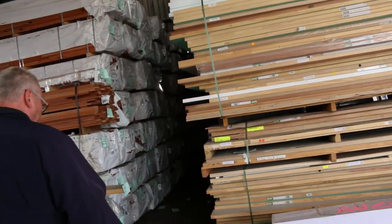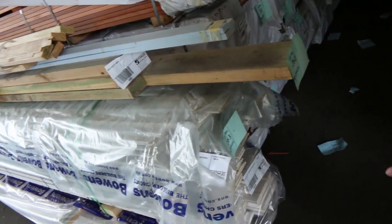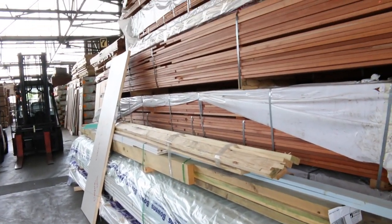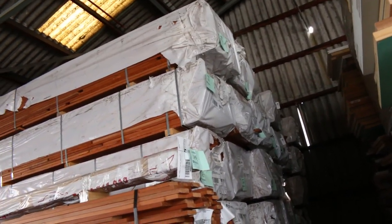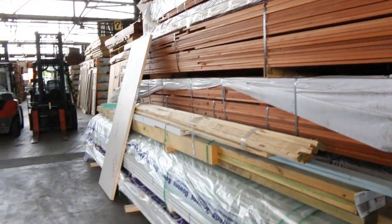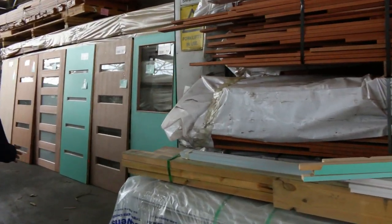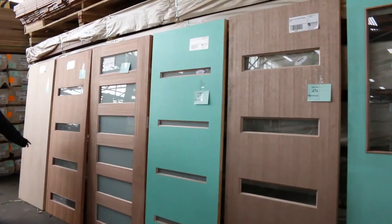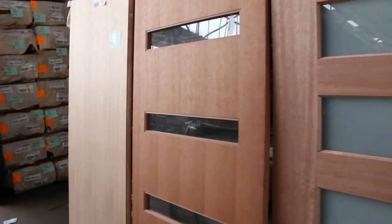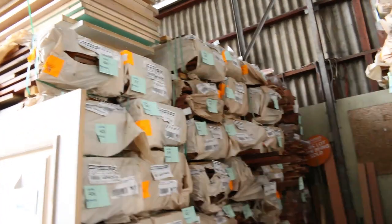Over in this direction, we've got some more clearance packs, packs of architraves - primed arcs and mixed packs of timber. Then we move into a whole heap of decking - 85 by 20 and some 135 by 20 there as well - so lots of decking. Big heaps of doors in tomorrow as well. There's a great selection of doors this week - mostly entrance doors but a great variety of different styles. Heaps and heaps of spotted gum and Queensland mix hardwood decking as well.